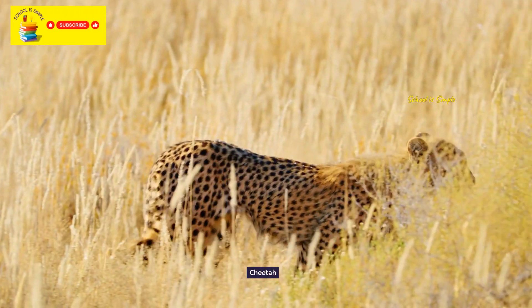Bald-headed eagle. Falcon. The American flamingo. Kookaburra. The harpy eagle.